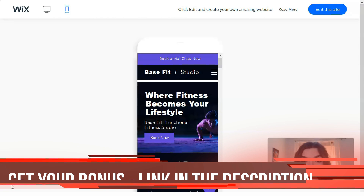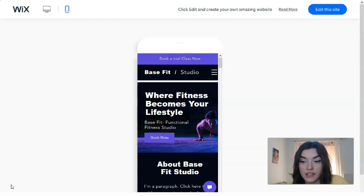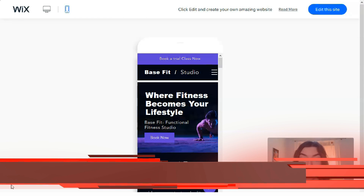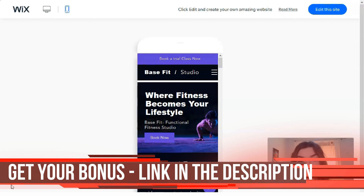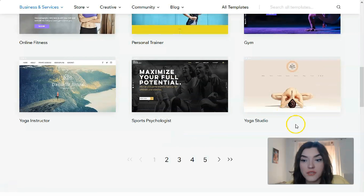For $14, the Combo plan is ideal for a smaller professional website — no ads and plenty of unlimited storage. For $18, the Unlimited plan gives you up to 10 gigabytes of web space. For $23–35, the VIP Unlimited plan is the best option to create an online store or use premium apps like Wix Bookings or Wix Hotels. One of these plans may be right for you.